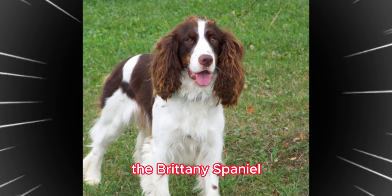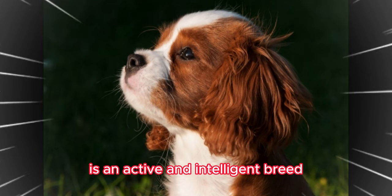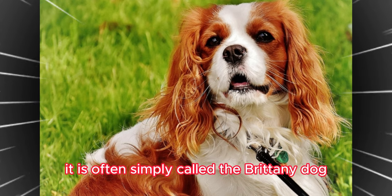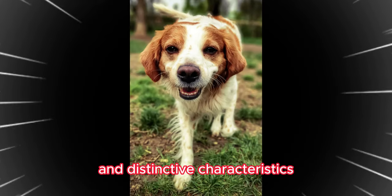The Brittany Spaniel, commonly referred to as the Brittany Dog, is an active and intelligent breed originating from the United States. Although technically labeled as a Spaniel, it is often simply called the Brittany Dog. This breed possesses an intriguing history and distinctive characteristics.